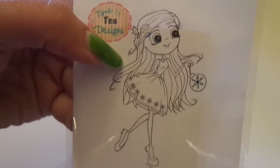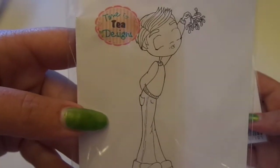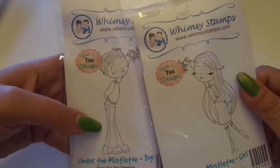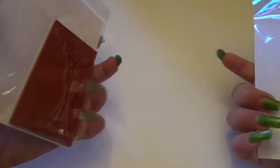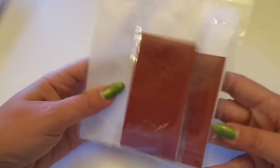I just think she's adorable. And then I got the Under the Mistletoe Boy and Girl, so you can do it alone or you can put them together. Here's the boy and then here's the girl. I think it would make for a really cute scene — I have a fun idea in mind for that.